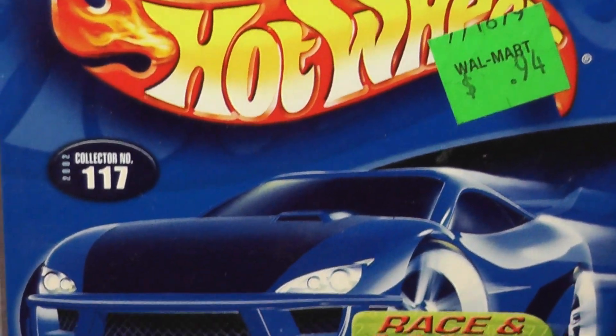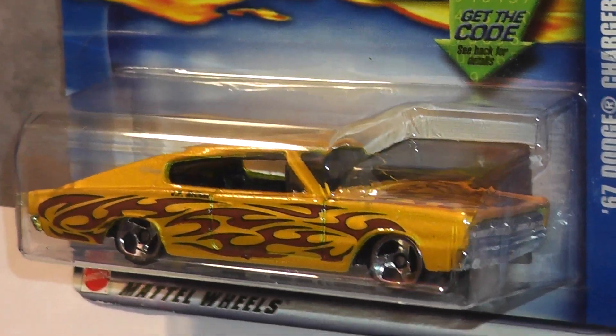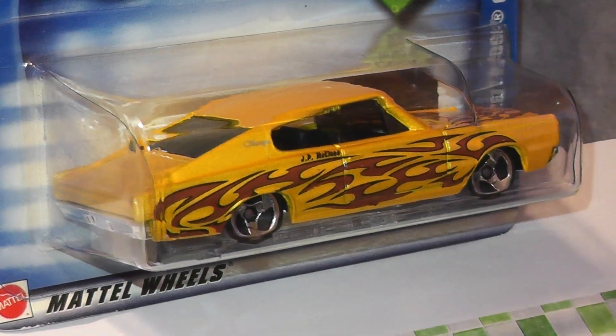Next we go back to 2002 for another Charger, but this time a '67. This Dave Weiss design casting was introduced in 2000, and this pearlescent yellow one with tribal flames looks particularly nice.